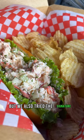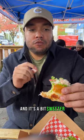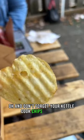We also tried the signature lobster roll, and the lobster is just doused in butter and it's a bit sweeter. I actually preferred this one. Oh, and don't forget your kettle cooked chips, of course.